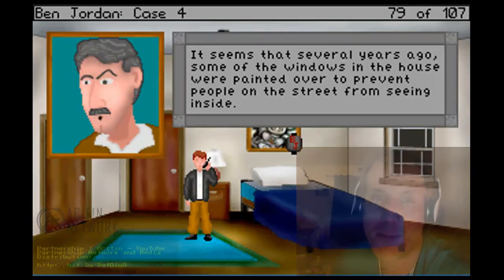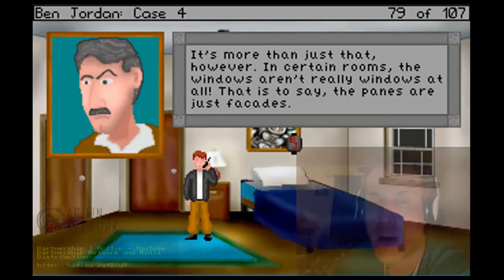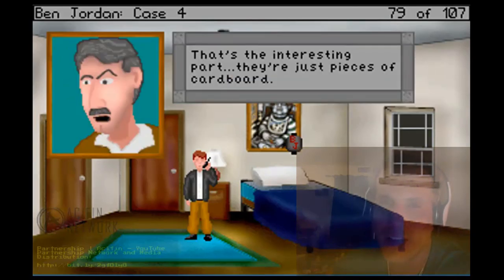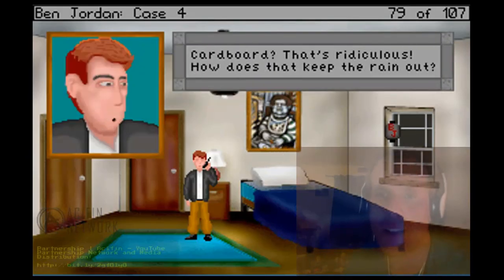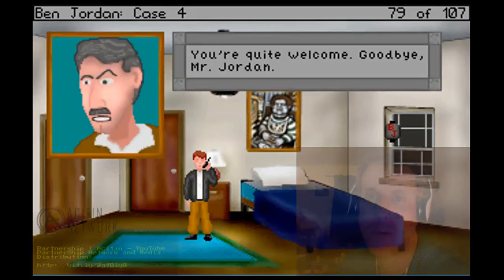I'm listening. It seems that several years ago some of the windows in the house were painted over to prevent people on the street from seeing inside. Oh, I thought it was just grime. It's more than just that - however, in certain rooms the windows aren't really windows at all. That is to say, the panes are just facades. What are they really? They're just pieces of cardboard. Cardboard? That's ridiculous - how does that keep the rain out? I hardly believed it myself, but apparently it's only the windows that don't get much rain. I thought you ought to know. No, I'm sure it will come in handy - thanks, Professor. You're quite welcome. Goodbye.